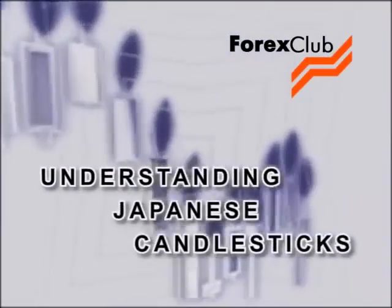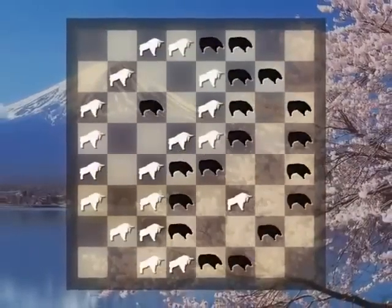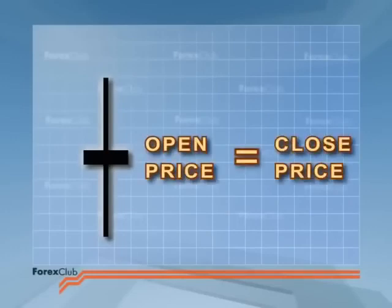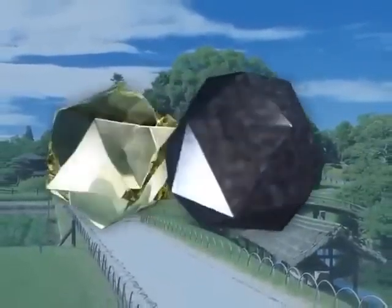The beauty of Japanese candlesticks is that one single candle has the potential to predict future price action for days or even weeks ahead. We can look for perfection all our lives, but all we will ever get is an amazing variety of imperfections. It's very easy to say that the closing price will be equal to the opening price, but it's easier said than seen. So be ready for deviations from the doji ideal.